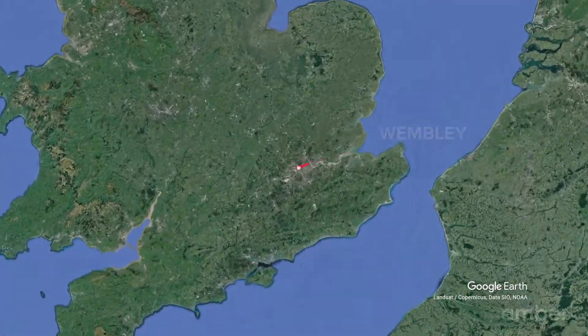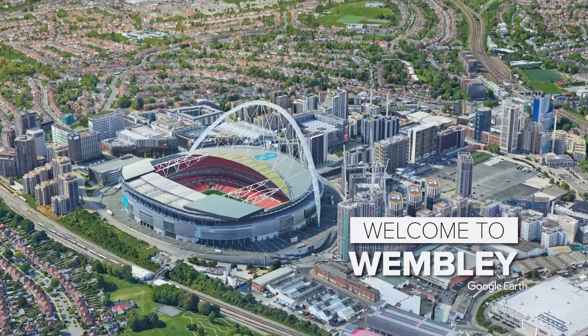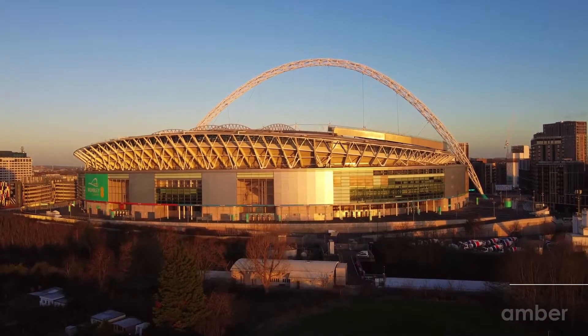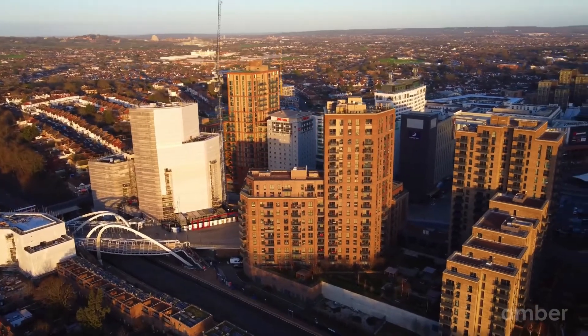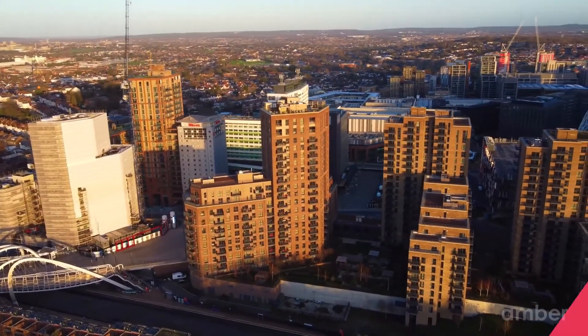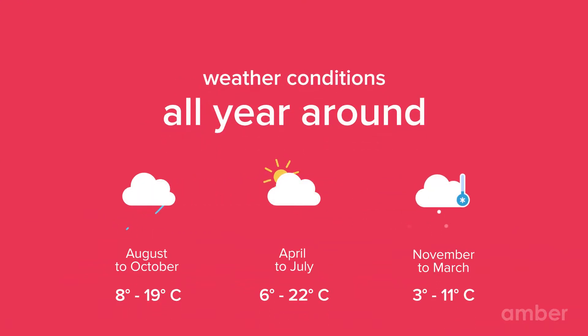Based in the heart of Brent, Wembley has much more to offer as one of London's most ethnically diverse boroughs. The city is home to a great selection of restaurants, bars, shopping centres and universities, making it a great place for students. Winters in the city are cold, cloudy and windy, while summers are pleasant and comfortable.